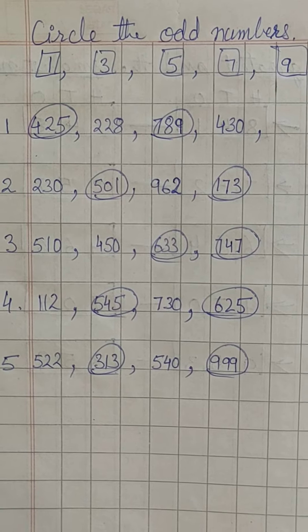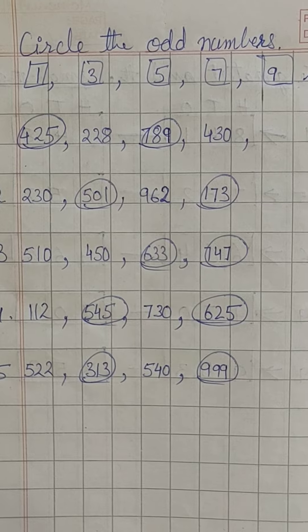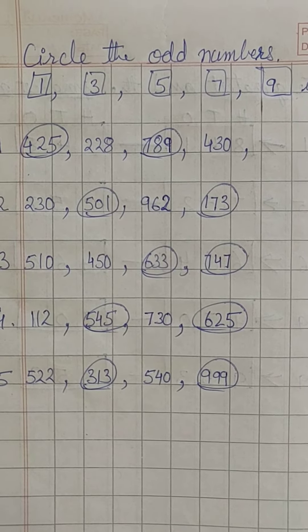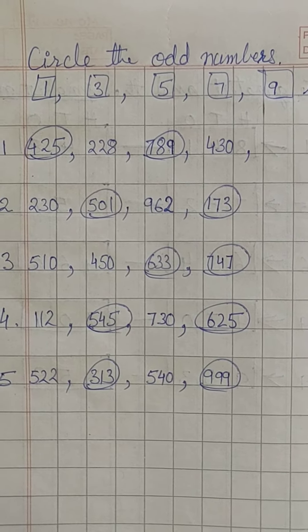Children, today we will circle the odd numbers. As you know, the numbers which have 1, 3, 5, 7, or 9 at their ones place, they are called odd numbers.